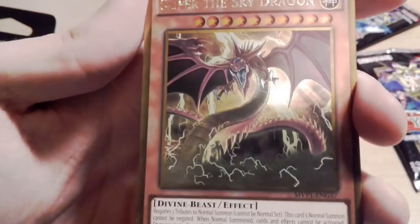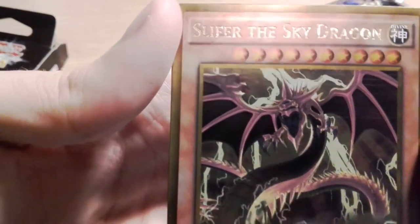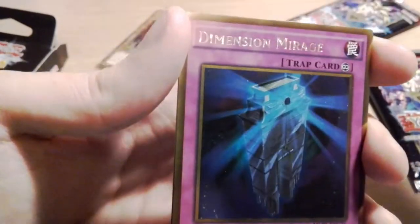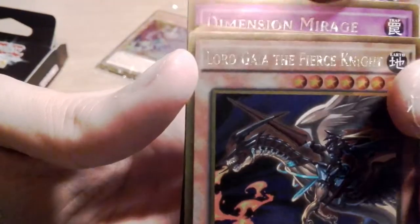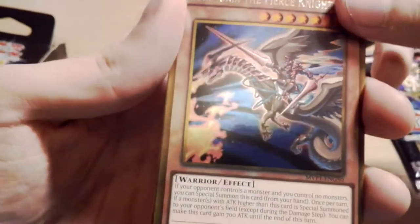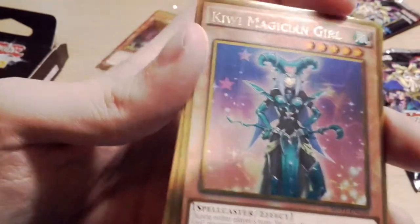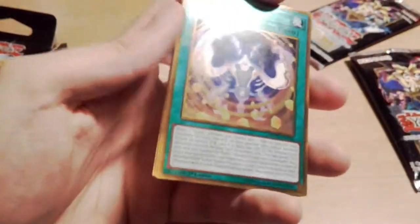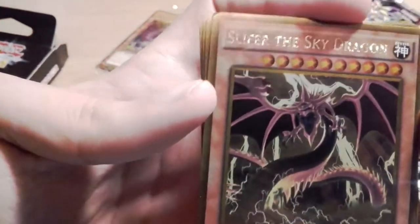Oh hello — Slifer the Sky Dragon! What?! I didn't know these were in this set — are the god cards in this set?! Oh my god, wow! Slifer the Sky Dragon — that's really cool! I don't care what else I get now. Dimension Mirage again, Lord Gaier the Fierce Knight — that looks like an upgrade card. Kiwi Magician Girl again, and the final card is Cubic Wave. But wow — I got a Slifer the Sky Dragon, that is very very cool!